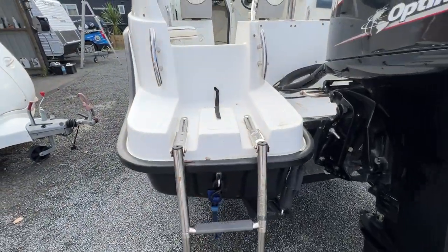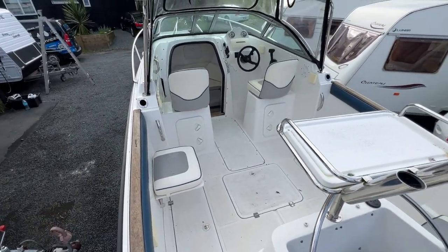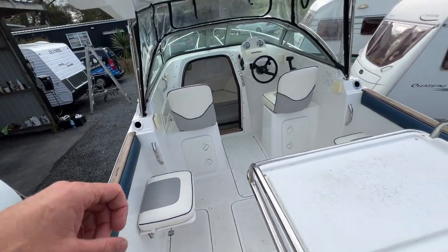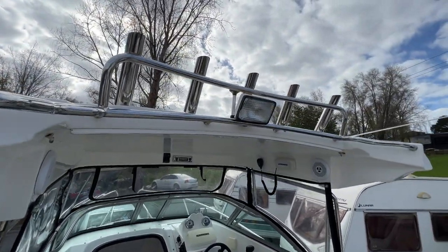There's a fold-down ladder to get on in. It's got LED lighting inside the cabin as well, a removable fish chopping board, cup holders all around, more rod holders up the top, and another light.